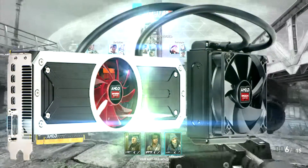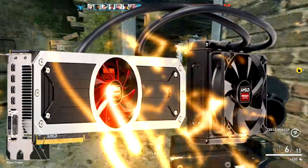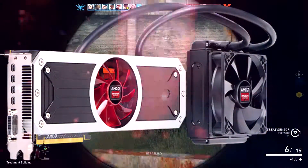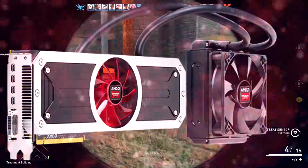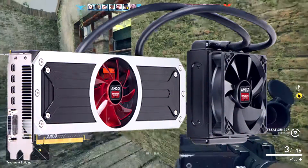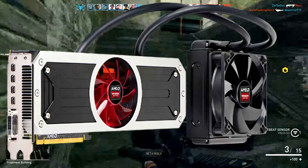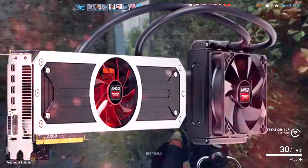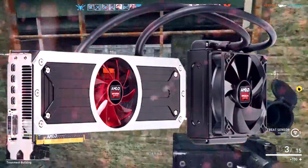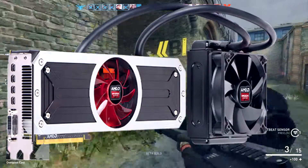Going on to the last card, we have the XFX R9 295 X2 with closed-loop liquid cooling — a 8GB DDR5 graphics card. This is one of the most expensive graphics cards out there at a solid price of $1800. It's water cooled, which makes sense. I'm not entirely sure how reliable XFX is as a brand, but for over a thousand dollars it should be top quality. It has a dual-GPU design for maximum performance and will run new games like Battlefield and Black Ops maxed out no matter what.